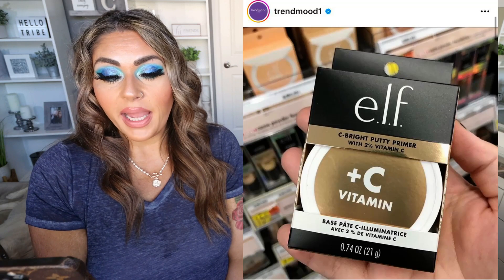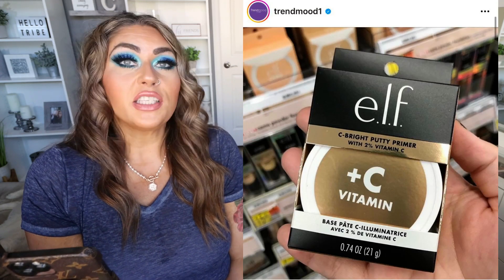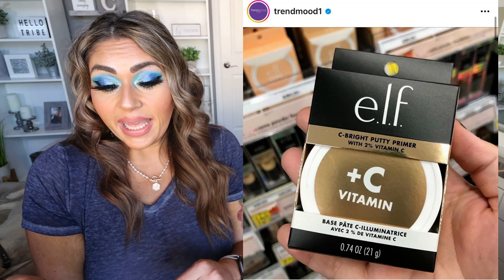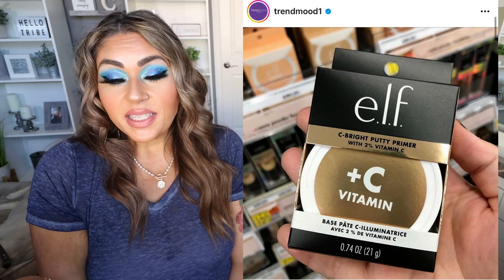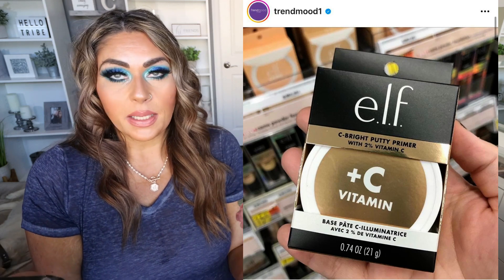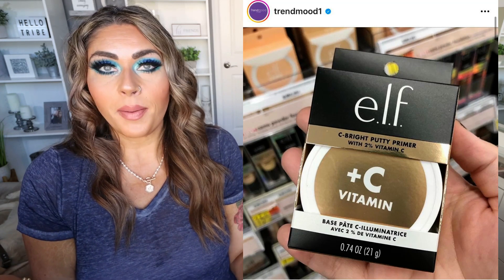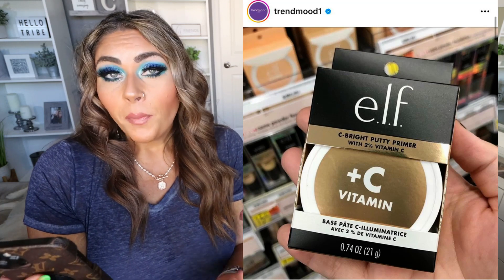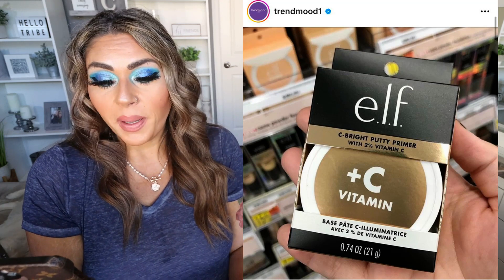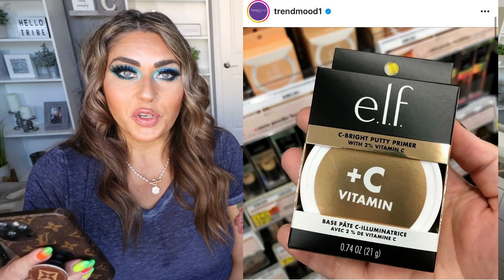We have a new drugstore release from e.l.f. — this is the Seabright Putty Primer with 2% vitamin C, another addition to their putty primer line, coming soon online and in stores. I like that it has vitamin C and it's an illuminizing primer, but I've tried so many of their putty primers and have never really loved any of them, so I'm going to pass. But if you love e.l.f. and their putty primer, I'm betting this is like $6 or $8, so keep your eye out for it.